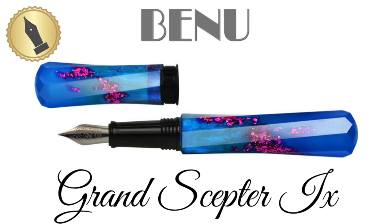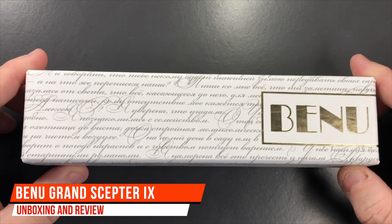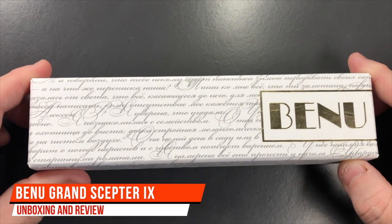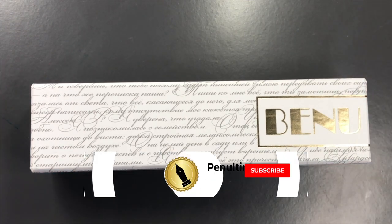Hello and welcome to another pen video from me, Penultimate Dave. I have here another pen for review, and before we open the box I think we will take a little bit of a look at Benu.